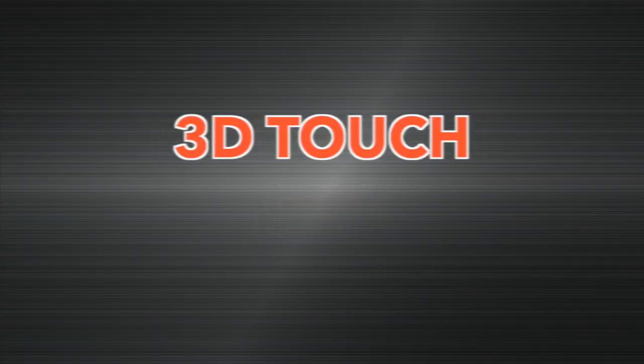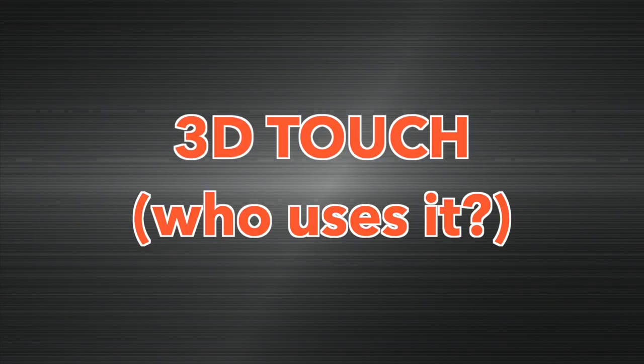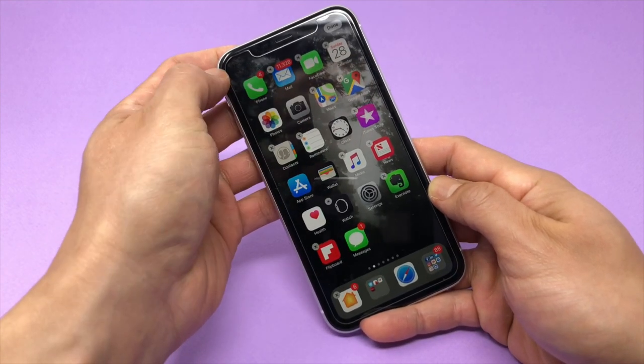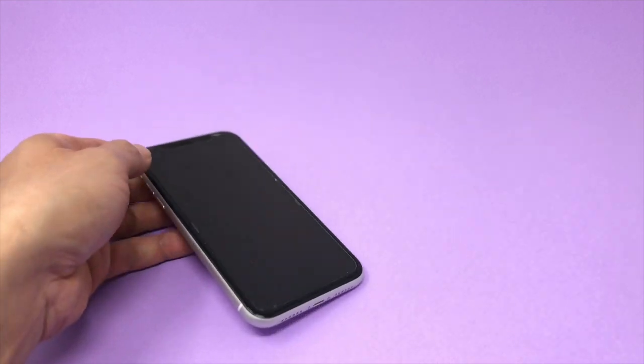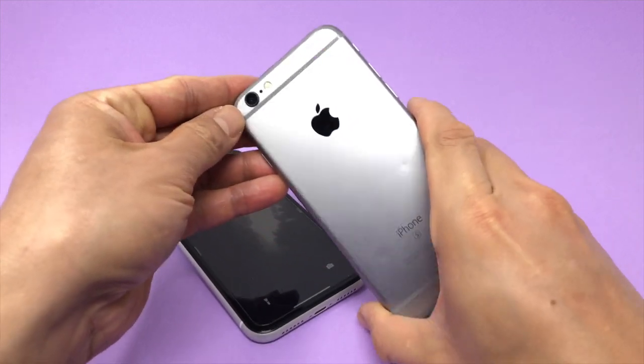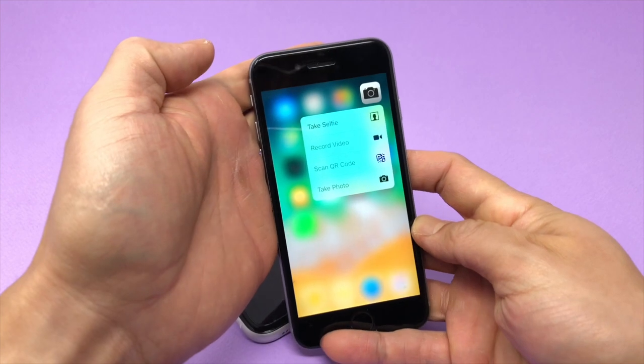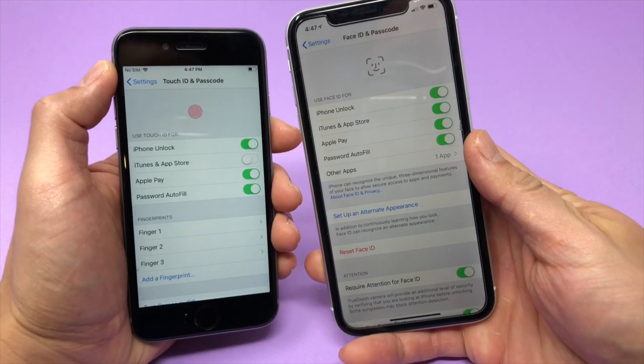Difference number seven: the iPhone XR does not have 3D touch. This was a little surprising, as 3D touch was the big technological feature of the iPhone 6S, but it has been omitted from the XR. In my mind, I thought 3D touch was a base feature of iPhones, on the same level as Touch ID or Face ID.